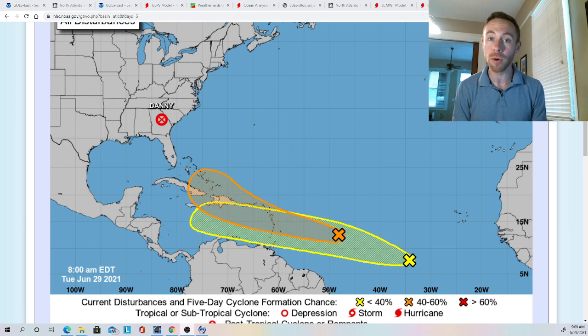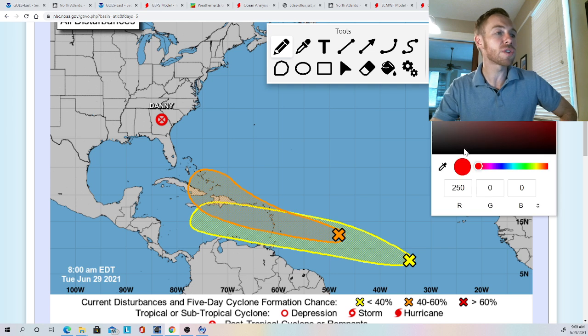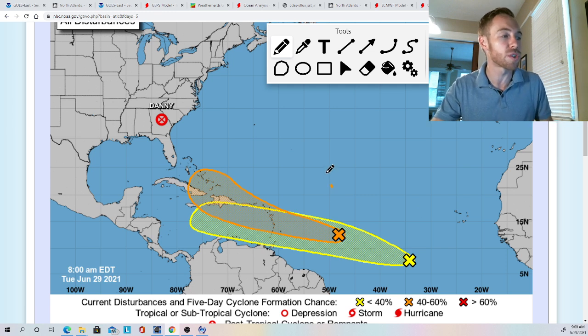Hopefully we continue to see these disturbances remain minimal. But the next two are certainly interesting systems in the far east-central Atlantic, which is very uncommon for this part of the hurricane season. The latest update from the National Hurricane Center shows INVEST 95L and newly classified INVEST 97L. The first disturbance is a little further north than the second. Both have an opportunity to develop in a spot that is very uncommon given the climatology of where tropical systems typically develop in late June and early July. Remember, that L stands for Atlantic, and an INVEST is simply an area of disturbed weather being investigated for potential tropical development.